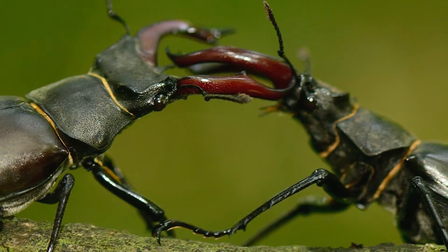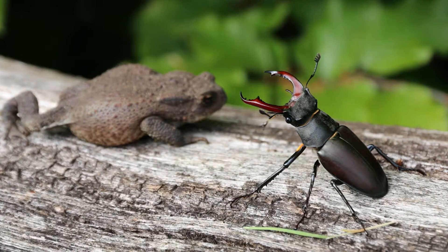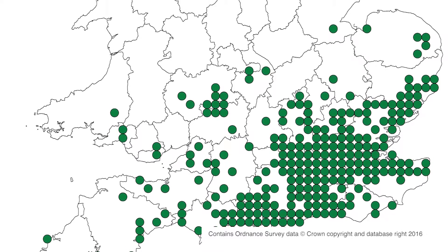So the stag beetle is an endangered species, is that correct? That's right. It's actually gone extinct in two countries in Europe, and it's endangered in many more. It's doing quite well in England. They are found towards the southern parts in a sort of diagonal line from Dorset right up to Suffolk, and that's to do with a different type of soil and the climate as well.